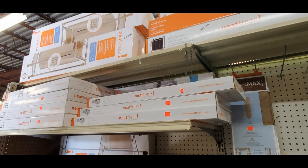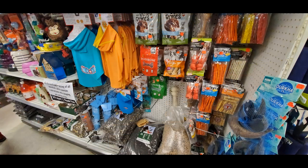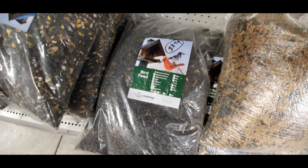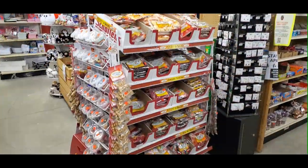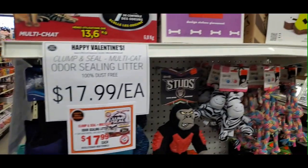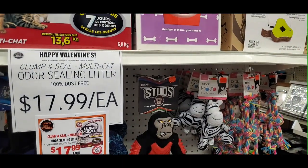These front aisles have a lot of storage and organization, bedding, and things like that — even some pet supplies and treats. I did pick up three bags of birdseed; they had some good prices, and even the niger seed was a good price. I did have a gift card with me which I used up. You can see some of the end caps at the front — quite a variety.